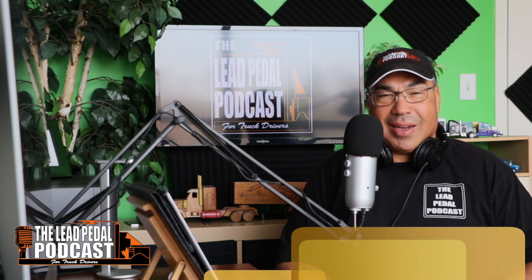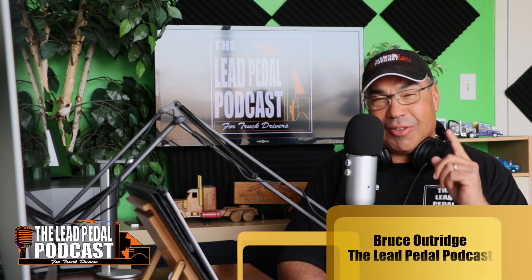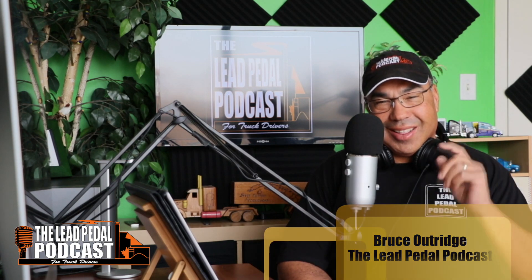This is Bruce from the Lead Pedal Podcast and we have another cool ride for you to check out today. Every Friday we've got a feature truck — check out the feature truck for this week.